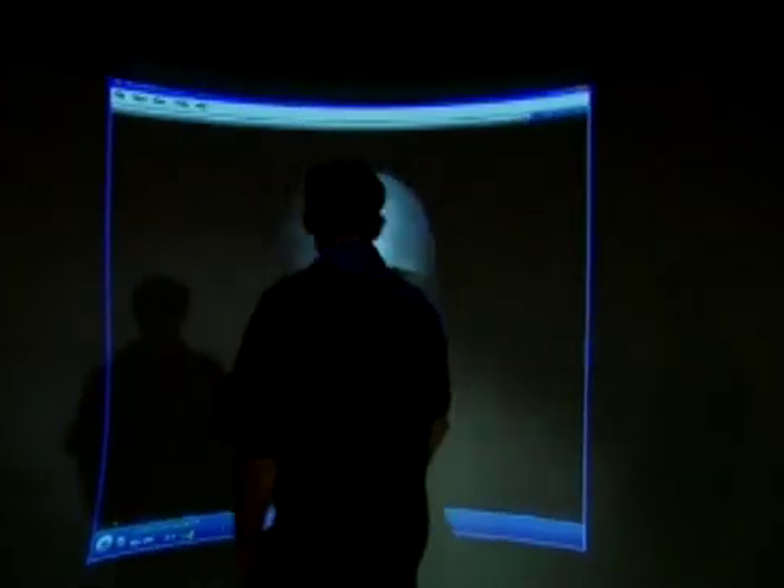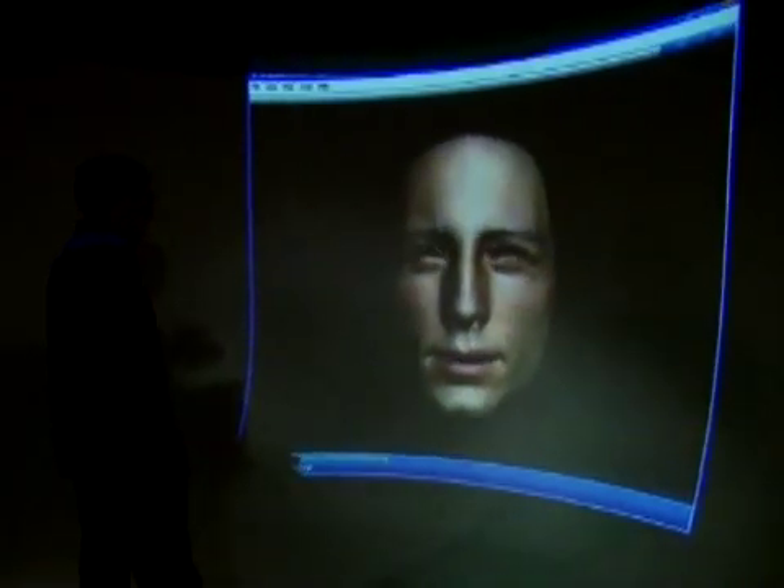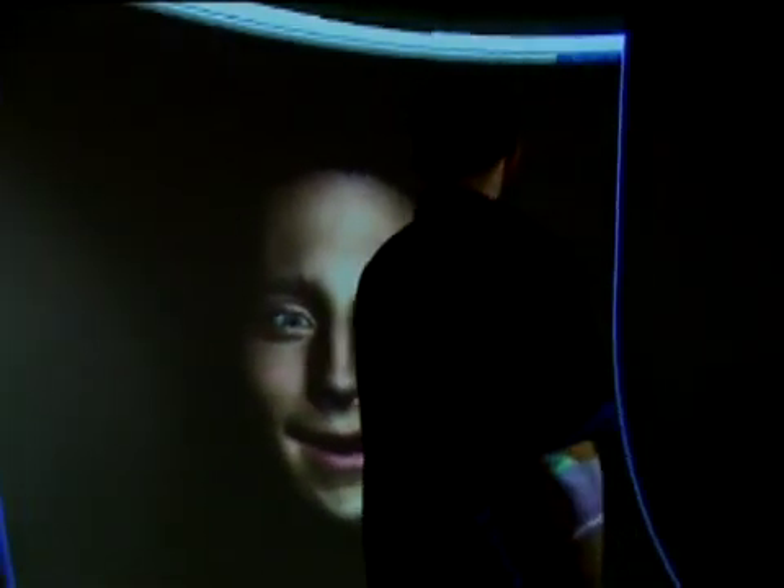The Tübingen scientists hope to use their results for practical purposes. They're developing an artificial face with as authentic an expression as possible, with a number of potential applications. In the future, their database and the data they're acquiring may help create a virtual counterpart of ourselves — a kind of mirror image. It could help patients who have had a stroke to retrain their facial muscles by following the correct example of the mirror image. The Tübingen team hopes to have its first prototype ready a year from now.